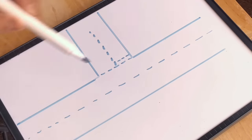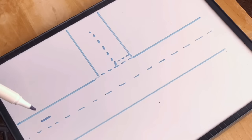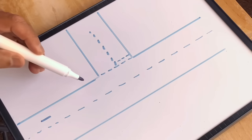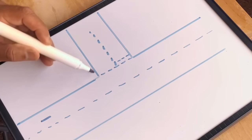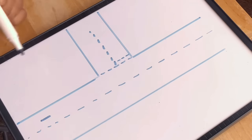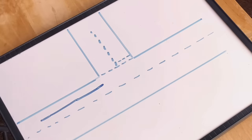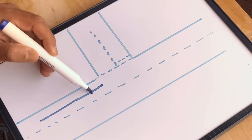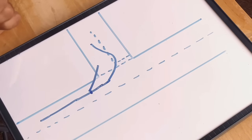Number one: imagine this is the road and you want to go left. The problem many learners face is they're not looking at the corner. Make sure you look at the corner because your steering will depend on it. If you steer too early you will cut the corner, and if you steer too late you're going to end up on the other side of the road. Look for the corner and according to the corner do your steering.